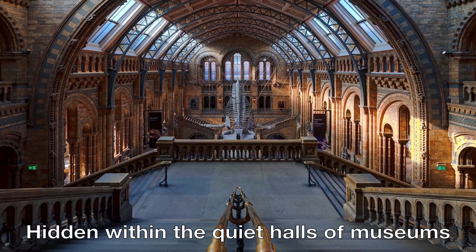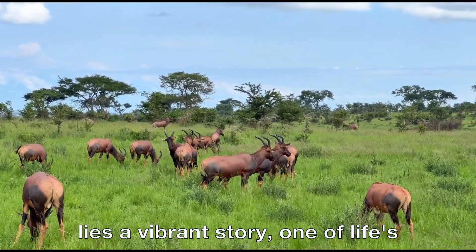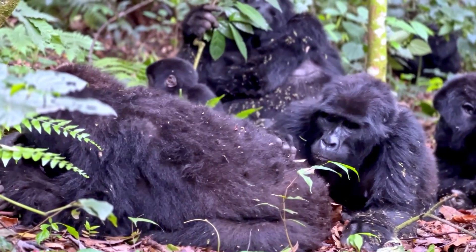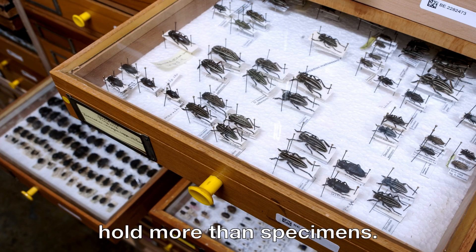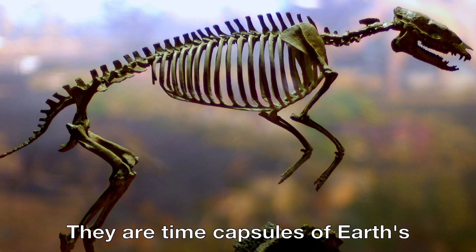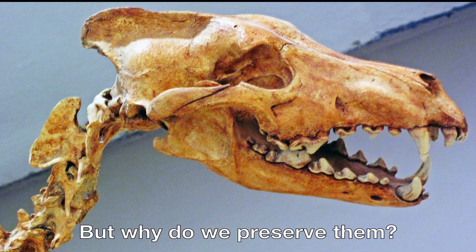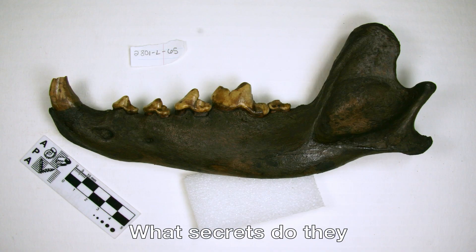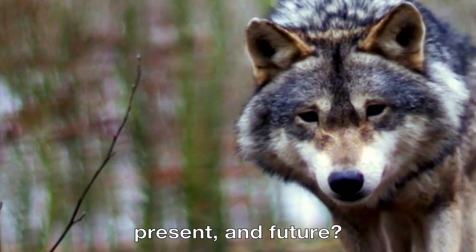Hidden within the quiet halls of museums lies a vibrant story — one of life's diversity, resilience, and fragility. These shelves and drawers hold more than specimens; they are time capsules of Earth's ever-changing tapestry. But why do we preserve them? What secrets do they reveal about our planet's past, present, and future?